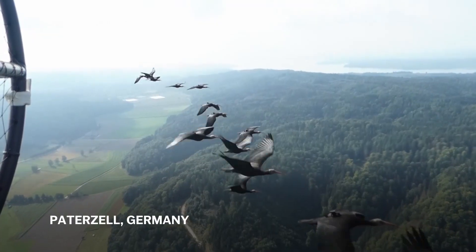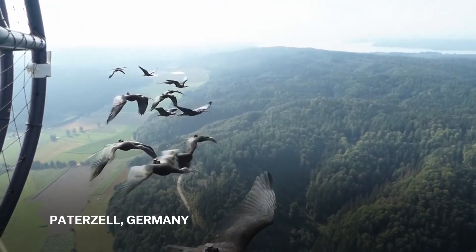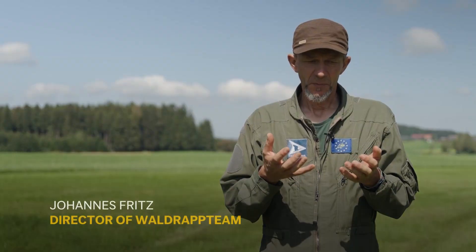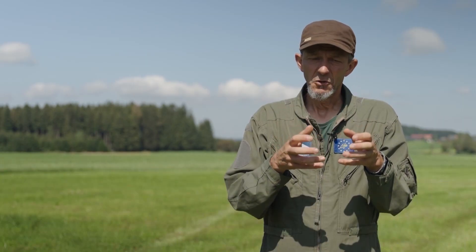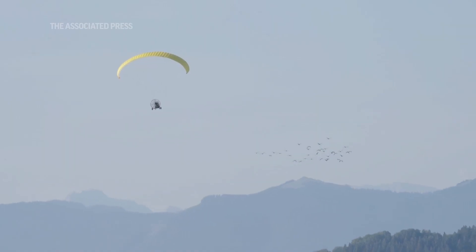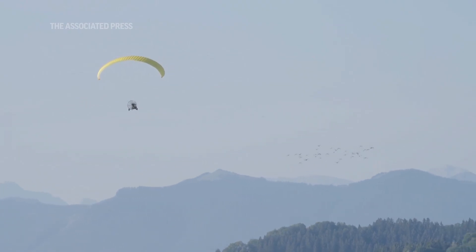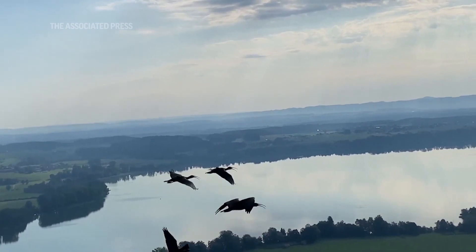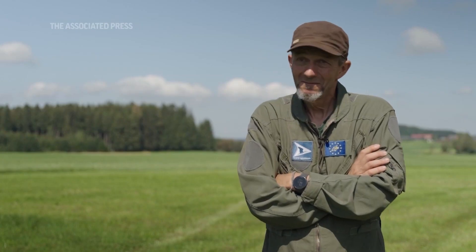We have to teach them the migration route, and that's what we do by use of microlight planes. Basically, the birds are raised — we take chicks out of breeding colonies. Human foster parents raise the chicks, so they are imprinted on human foster parents, and then we train them to follow the foster parents, which sits on the back seat of a microlight. It works.